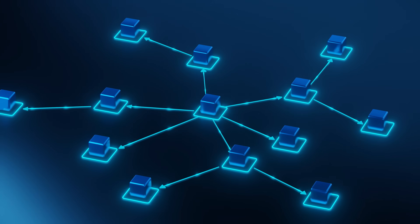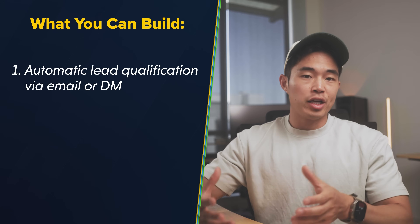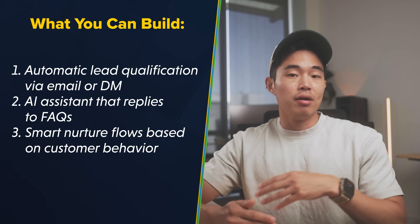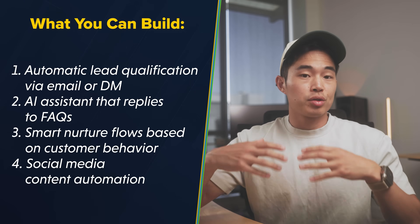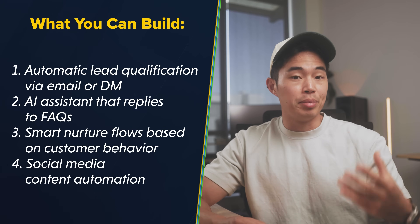A lot of businesses out there want to use AI, but they don't know how to actually build out these systems. It takes someone to come in, do an audit of their current processes, and design a system they can implement. Here are some examples of what you can build and sell: automatic lead qualification via email or DM using AI, an AI assistant that replies to frequently asked questions or a chatbot, smart nurture flows based on customer behavior with customized AI responses, and social media content automation where you run a client's social media from one spot in HighLevel and use AI tools to build content for them.